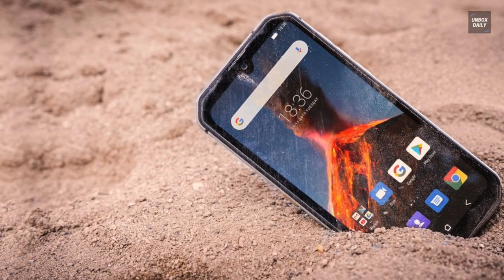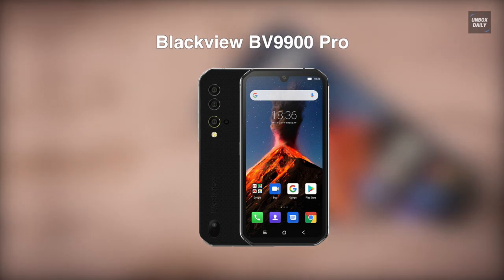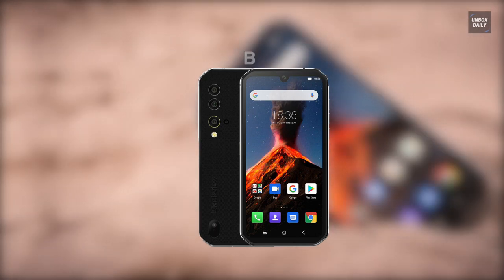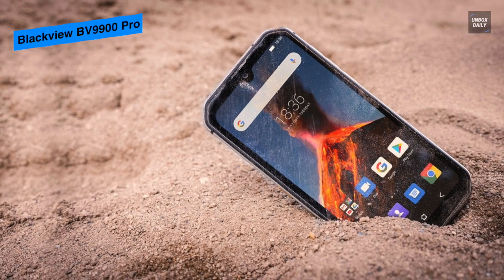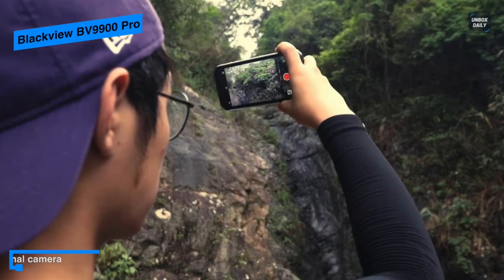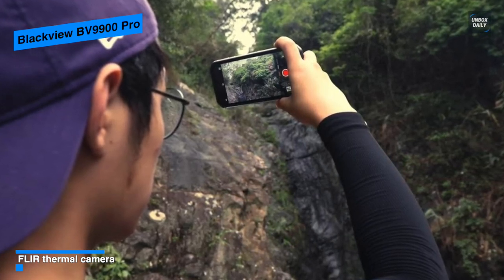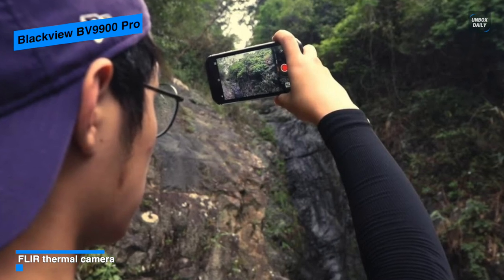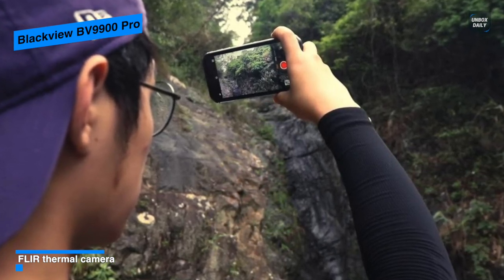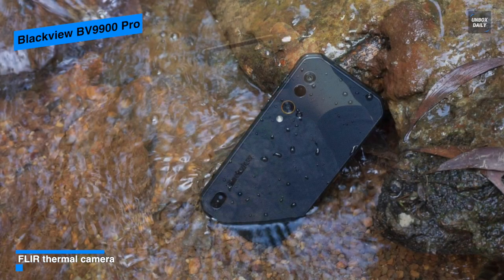Next is the Blackview BV9900 Pro. This is one of the best FLIR smartphones out on the market. By design, it will feel more compact, more solid, and more practical than its predecessor. For the screen, it houses a 5.84-inch display with a 1080x2080 pixel resolution, covered with a Corning Gorilla Glass 5 layer. At the front of the device, there's a teardrop 16-megapixel front selfie camera positioned centrally on the display.